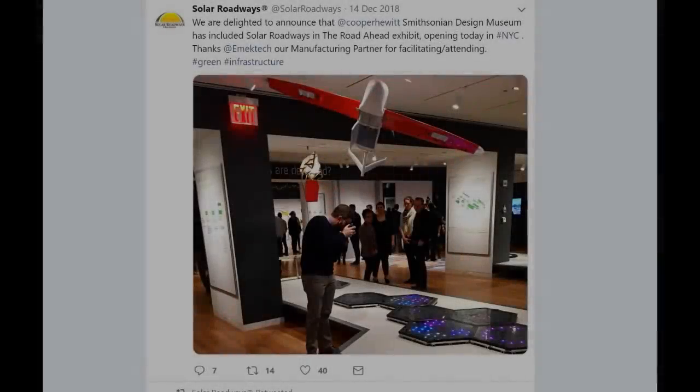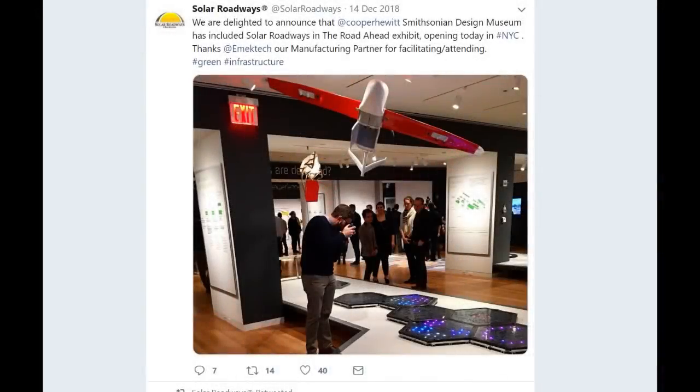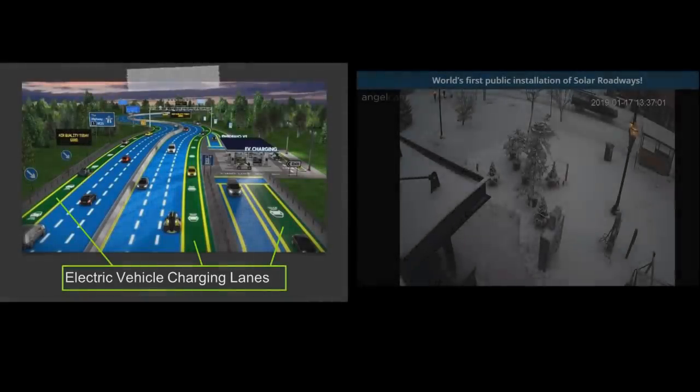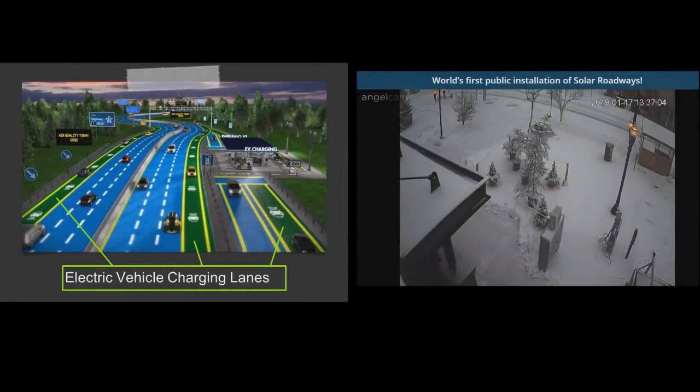I'm not so sure about that, but they're certainly challenging my faith in humanity. Solar Roadways tweeted just in December 2018: 'We are delighted to announce that Cooper Hewitt Smithsonian Design Museum has included solar roadways in the Road Ahead exhibit.' Really, just once it would be nice if someone looked at the chasm between what's promised and what's actually delivered and thought, 'Huh, maybe I should look at this guy's claims a little more skeptically.'